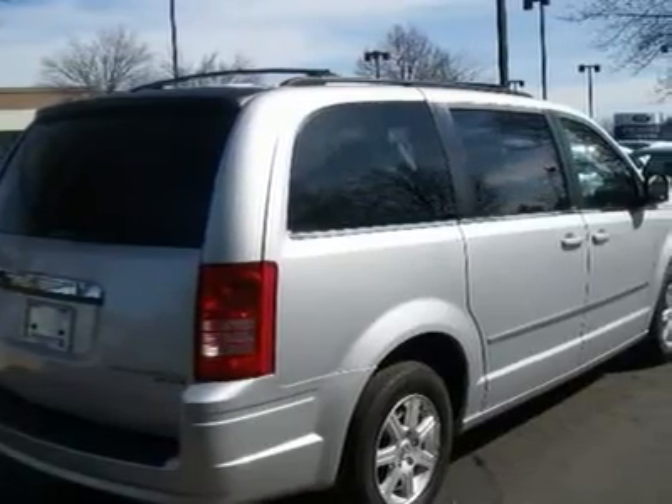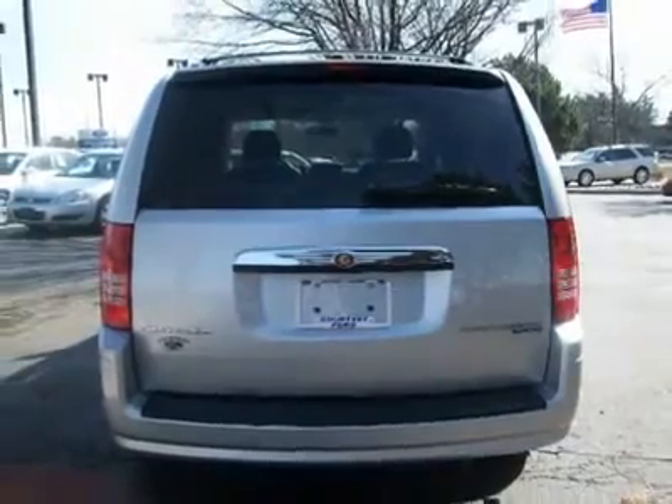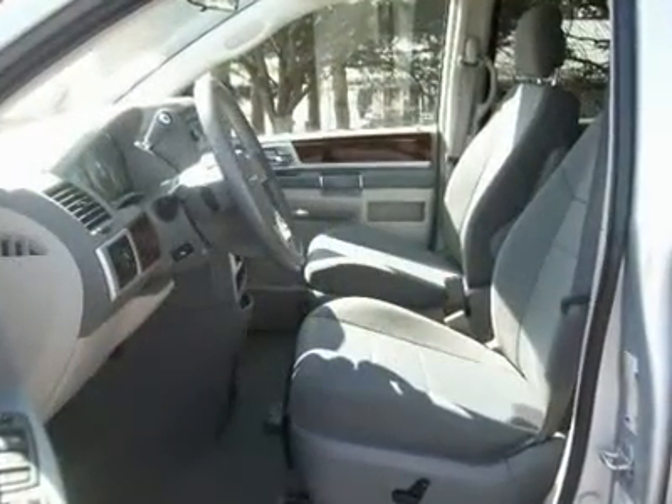Courtesy Certified Pre-Owned Purchase with Confidence. Complete 115-point inspection with a Master Certified Ford or GM Technician.